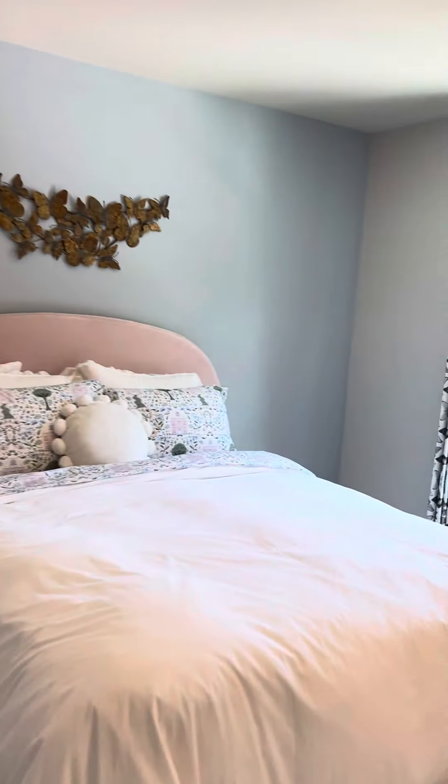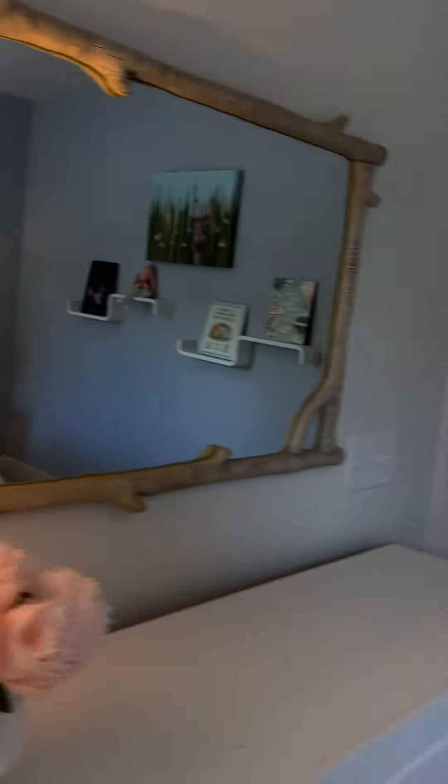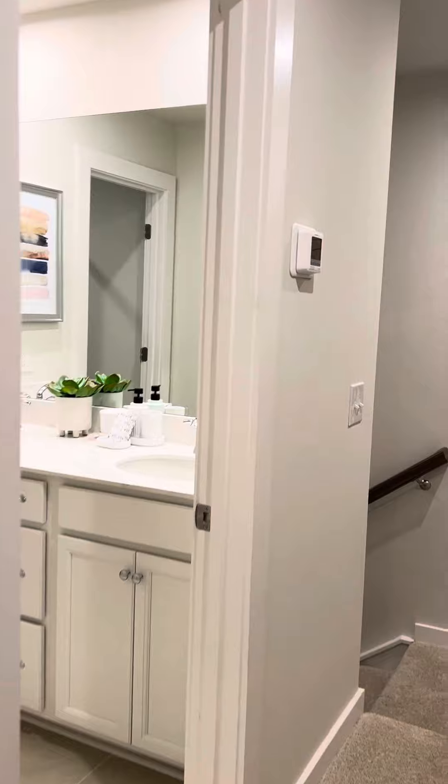Well done. One last guest room — this one. Again, walk-in closet. So that full bath we saw at the top of the steps services these three bedrooms up here.